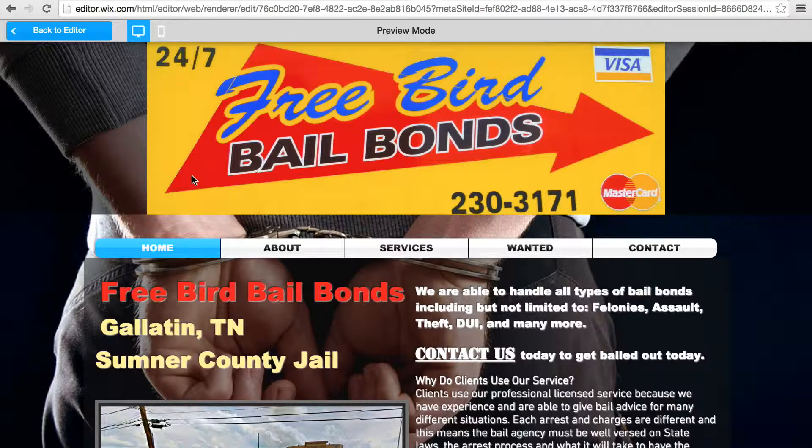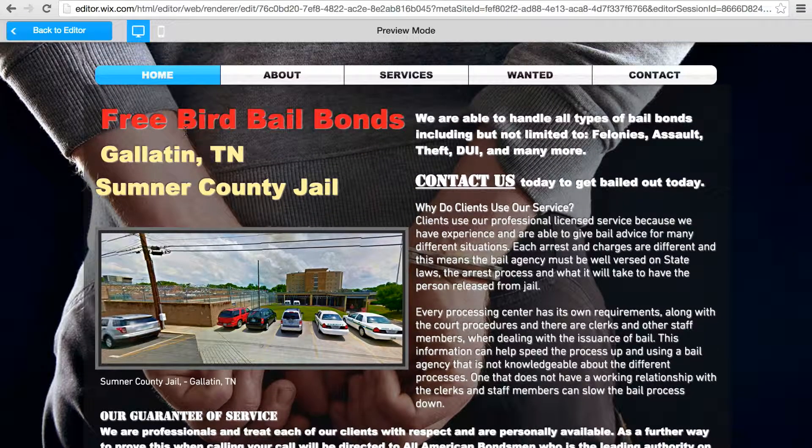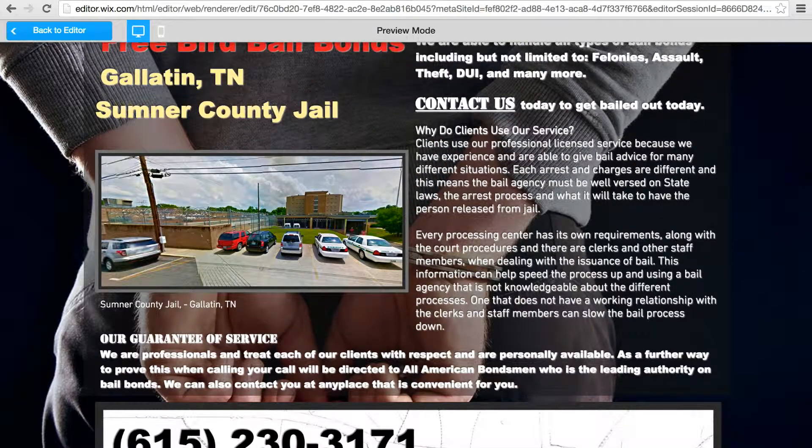You've got your logo here showing the number, a few payment options, 24-7, the name obviously. So this is your homepage — Freebird Bail Bonds, Gallatin, Tennessee, Sumner County Jail. Here's a picture of the jail from Google Maps. Some of the texts that you sent me, I featured it on the homepage. It's also elsewhere on the site, which I'll show you in a minute.